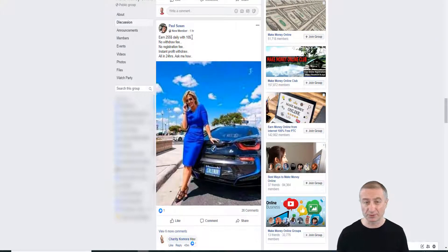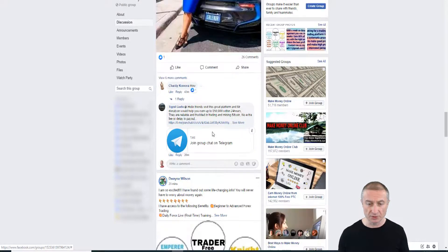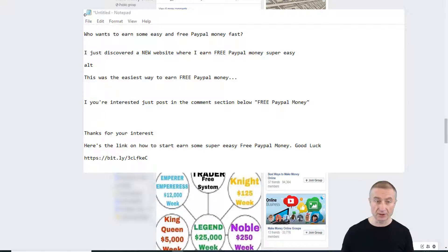What you need to do is find a good image and write good copy. For example, you can post something like: 'Who wants to earn some easy and free PayPal money fast? I just discovered a new website where I earn free PayPal money — it's super easy.' Don't leave your link in the post — engage people first. Post in the comments something like 'free PayPal money' to get people to show interest.